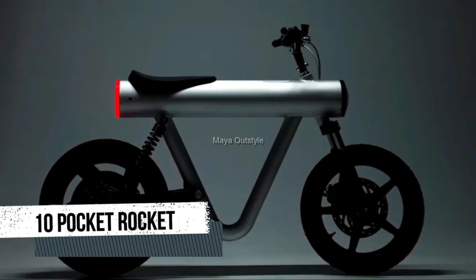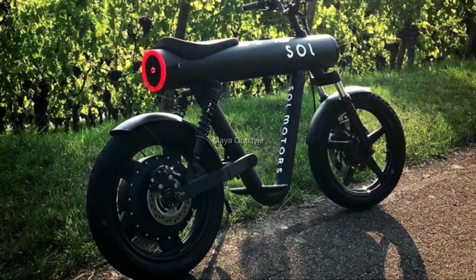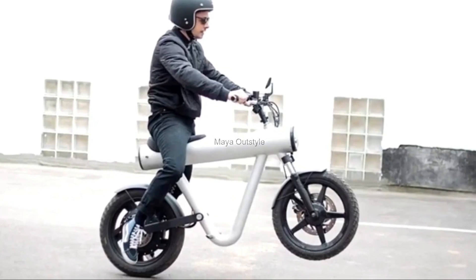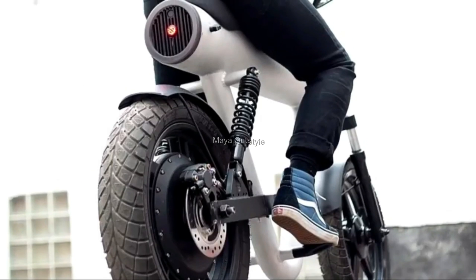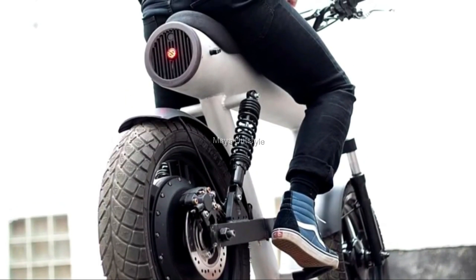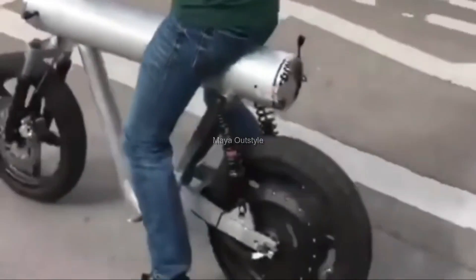The Pocket Rocket electric motorcycle project, developed and designed by Sol Motors in Germany, features an innovative symbiosis of lightweight design, performance, and communication capabilities. Its crystal modern design includes technology for a functional and dynamic lifestyle in a modern city.